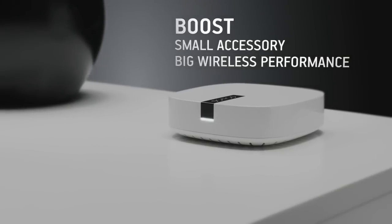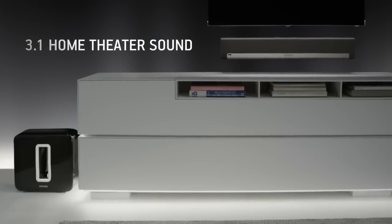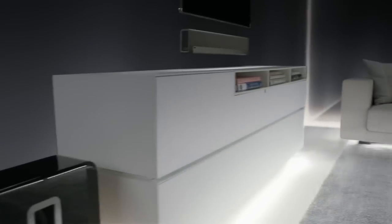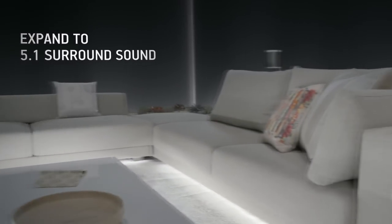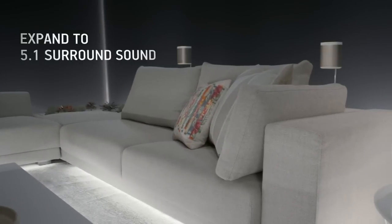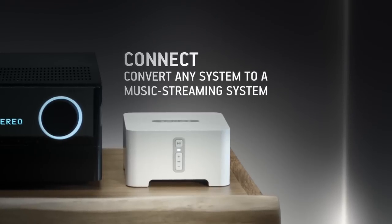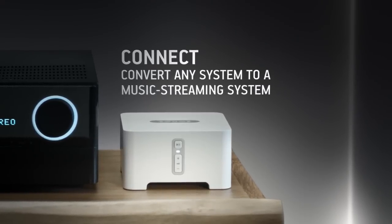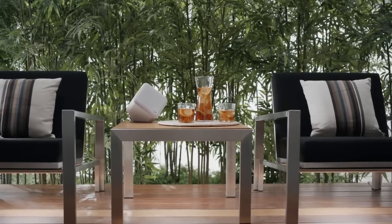Expand your setup by pairing Boost with a Play Bar and Sub for 3.1 home theater. Then add two Play Ones to complete the ultimate 5.1 surround sound system. Already have a stereo? Add a Connect to turn it into a music streaming system, or get a Connect Amp to stream all of your favorite music to any wired speaker.